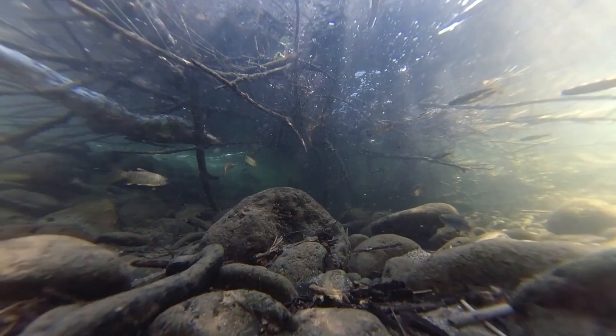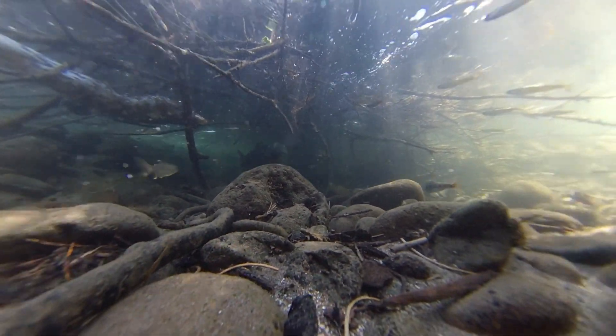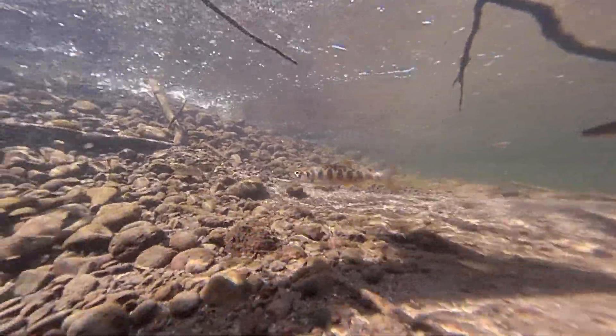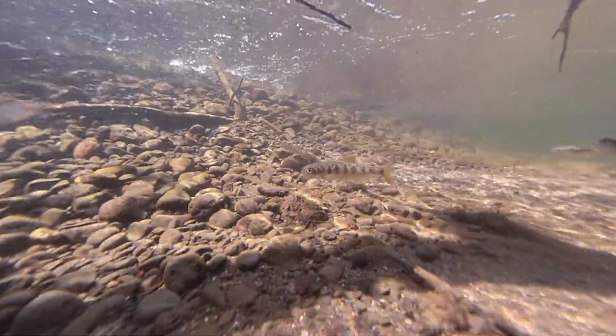Out here in Northeastern Oregon, one of the primary management concerns is the degradation of salmonid-bearing streams. Because some of these fish are protected under the Endangered Species Act, land managers are required to ensure that these riparian systems aren't being degraded by other land utilization practices.